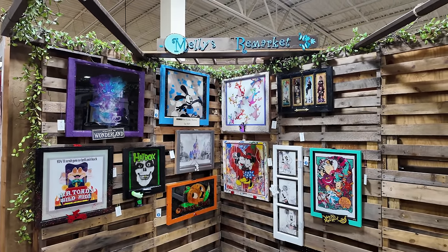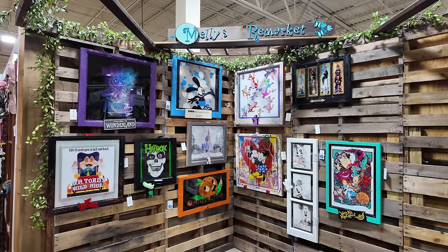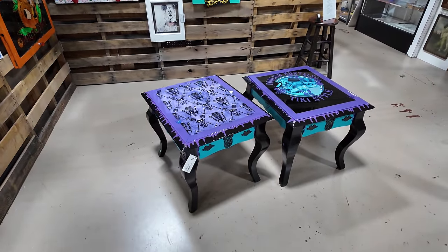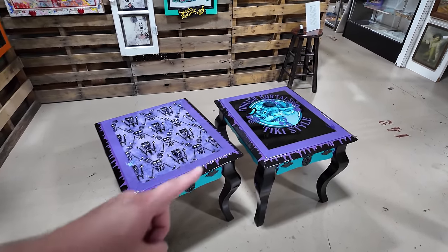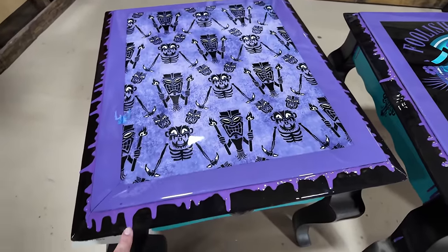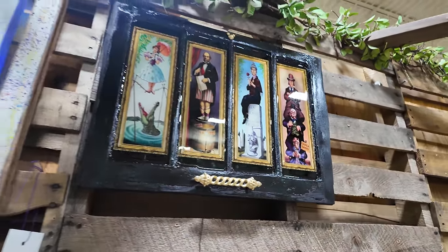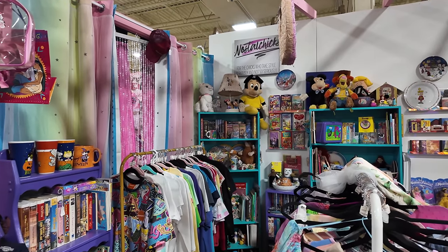I always like stopping and pointing out Melly's Remarket because she makes some amazing Disney home decor. You can see all these pictures - these are all her artwork and designs. They even have Haunted Mansion end tables where she basically took a fancy end table and made it even cooler. 'Foolish Mortals' Tiki style - $430, but that is so beautiful. Even the little window with the Haunted Mansion stretching portraits is $225 for that. She's really really talented. They also have a little Figment piece too.